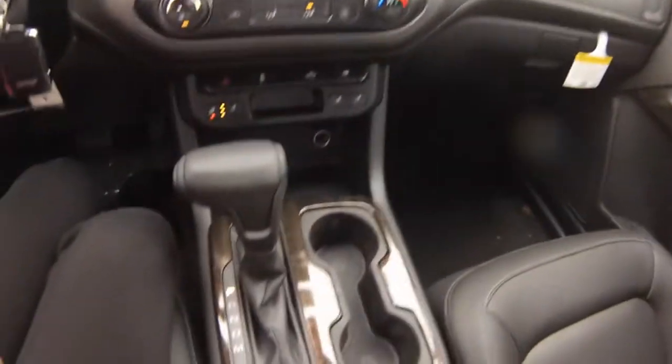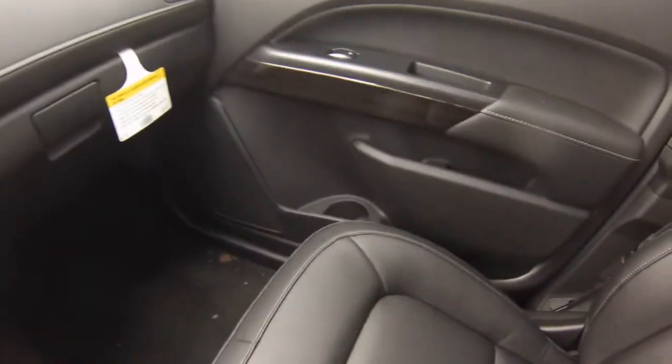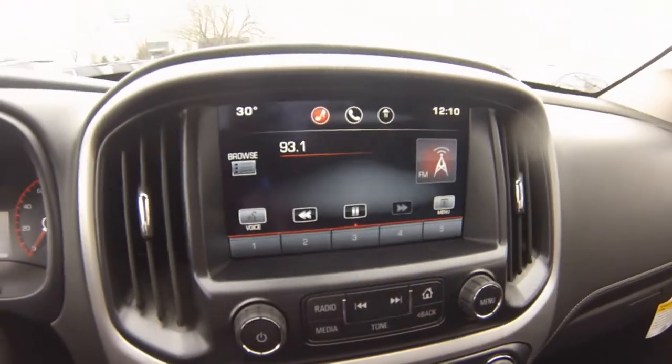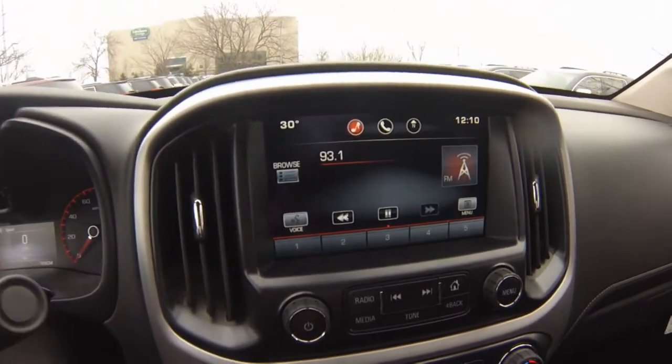Storage includes a center console, full size glove box, multiple door pockets, and a rear storage bin. GMC IntelliLink features an in-vehicle audio system, Bluetooth, and media device recognition.